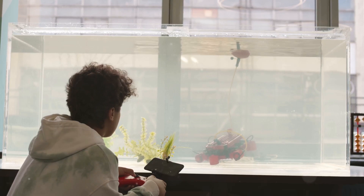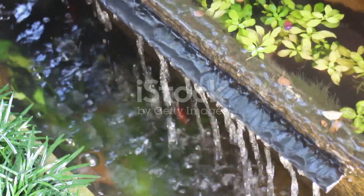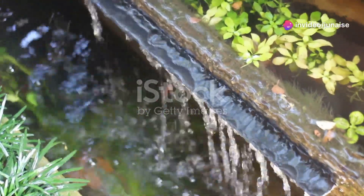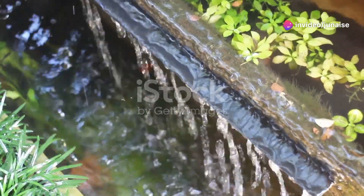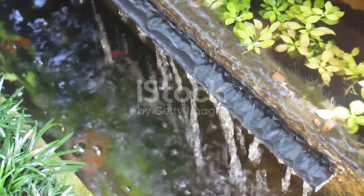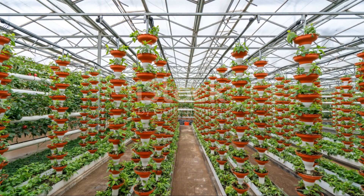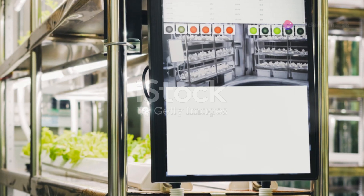Now you might be asking, why should I care about aquaponics? Well, for starters, it's incredibly efficient. You can grow vegetables and raise fish with up to 90% less water than traditional farming methods. Plus, it's scalable — whether you've got a small apartment or a full backyard, there's an aquaponics setup that can work for you.